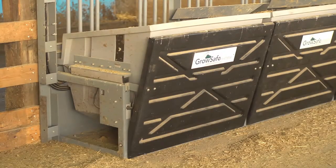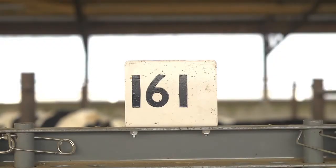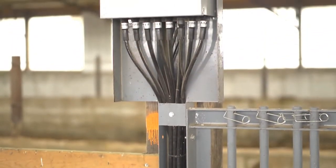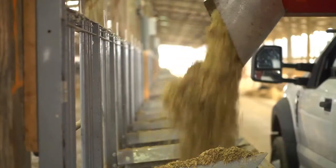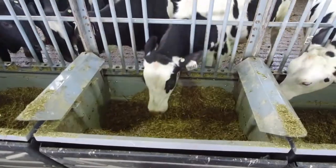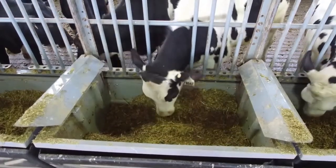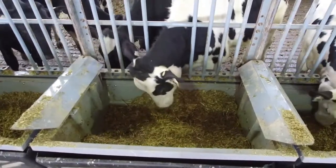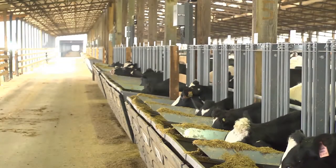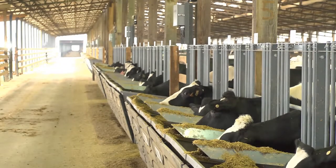Once a heifer enters her head into the feed node, she is immediately captured and data about that feed node is captured 12 times per second. It measures her length of stay, it measures to the gram how many grams of feed that she ate during that visit, and it also measures the density at which she bites. It's very important that the amount of feed intake each heifer has be compared to her growth.